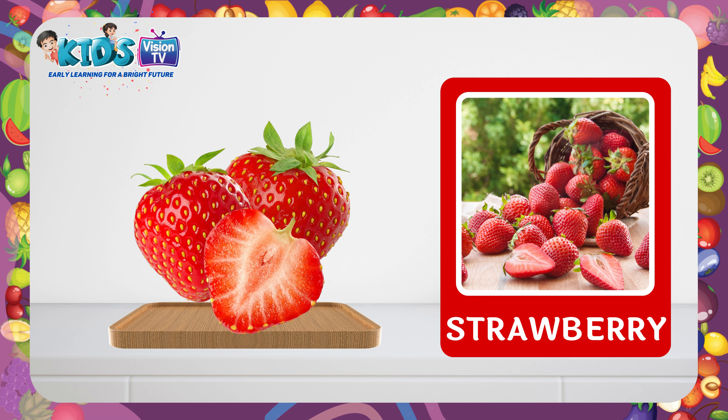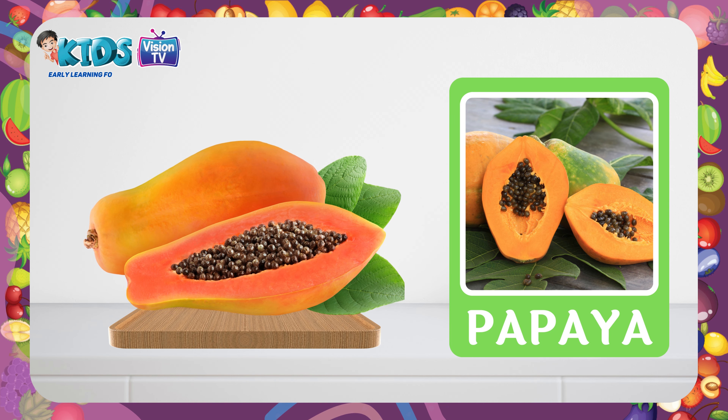Raspberry. This is a raspberry. Papaya. This is a papaya. Grapefruit. This is a grapefruit. Melon. This is a melon.